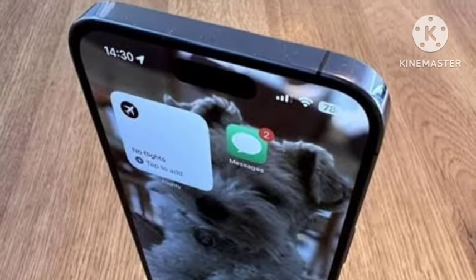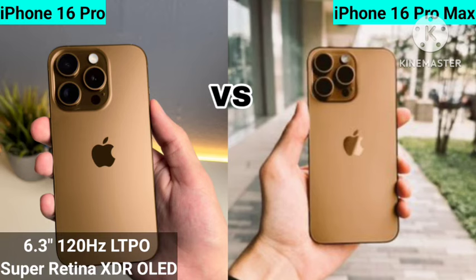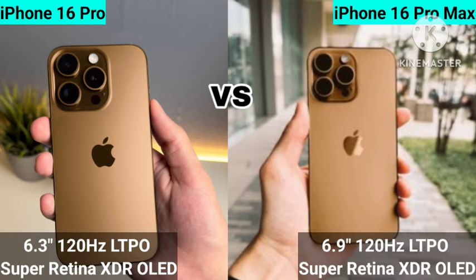First, let's talk about the display. The iPhone 16 Pro comes with a 6.3-inch display, and the iPhone 16 Pro Max comes with a 6.9-inch display. Both feature an LTPO OLED display with a 120Hz refresh rate — everything else is common.